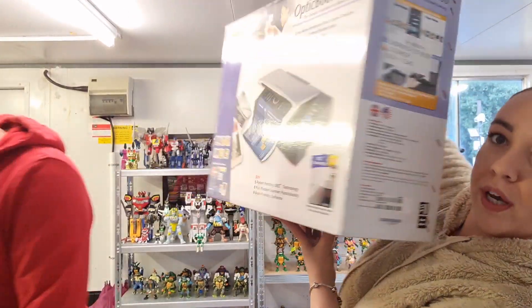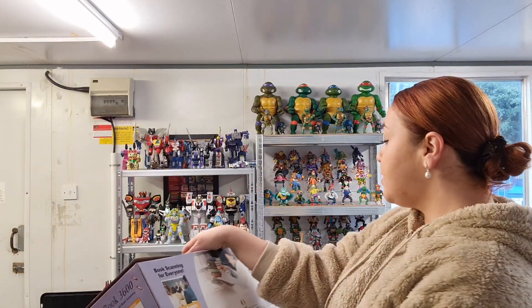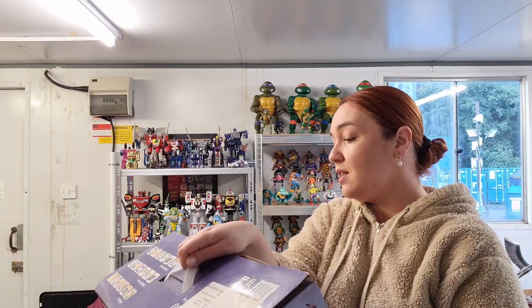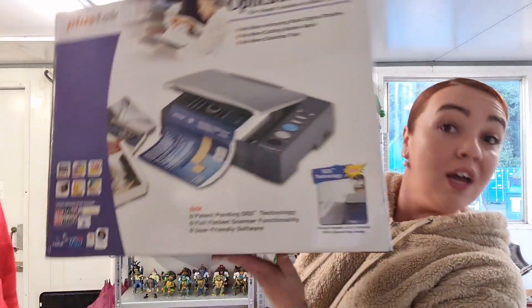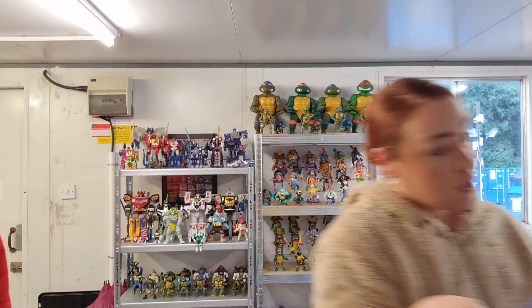I picked up this big bad boy. It is a book scanner — it's an OpticBook 3600, the simple solution to book scanning. It speaks for itself. It's never been used, so that's good.